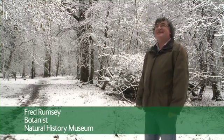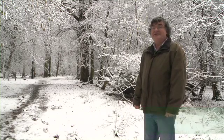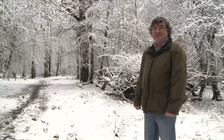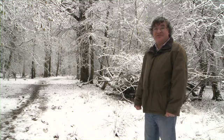Well it's a lovely cold December day. I'm out in the hills near to Tring, which is where the museum has its outpost, and we're just going to go out and see what we can find. It's a super time of year just to see more wildlife and hopefully there'll be some festive treats along the way.